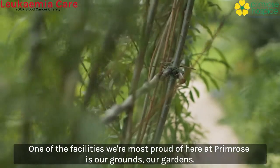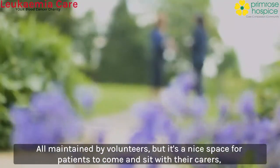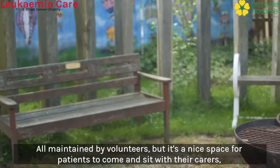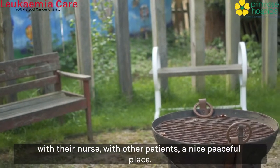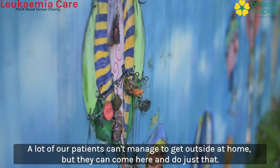One of the facilities we're most proud of here at Primrose is our grounds, our gardens — all maintained by volunteers. It's a nice space for patients to come and sit with their carers, with their nurse, with other patients. A nice peaceful place. A lot of our patients can't manage to get outside at home but they can come here and do just that.